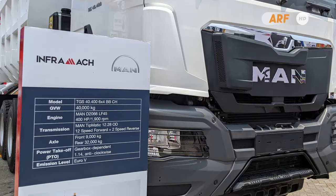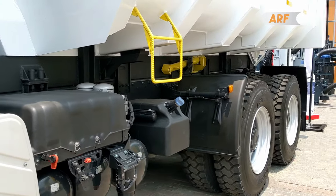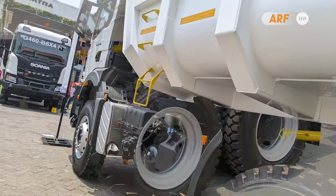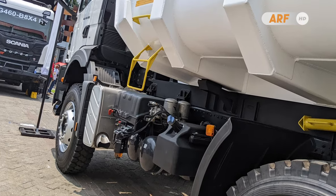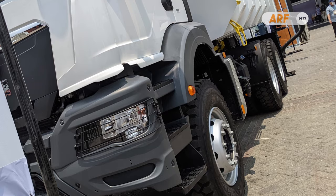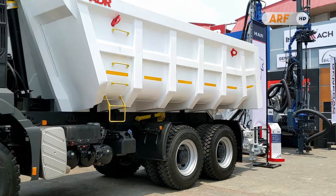For the gear shifting system, both versions of the All New TGS use the same TipMatic 12-speed transmission with code 12.280D. As mentioned, all engines in both trucks meet the Euro 5 emission standard, with the help of a selective catalytic reduction system and AdBlue fluid to make the exhaust emissions cleaner for the environment.